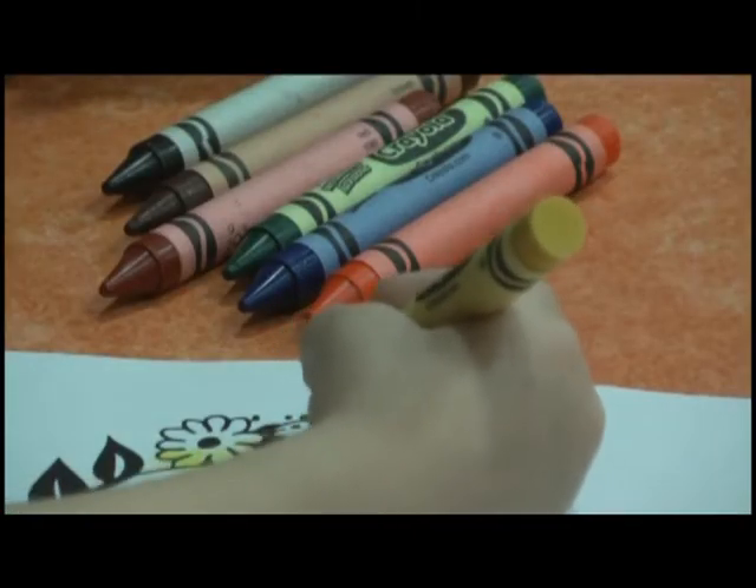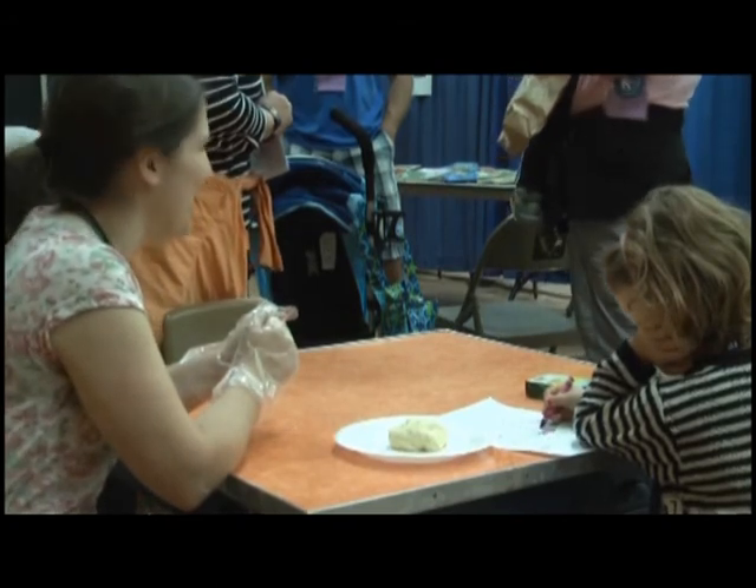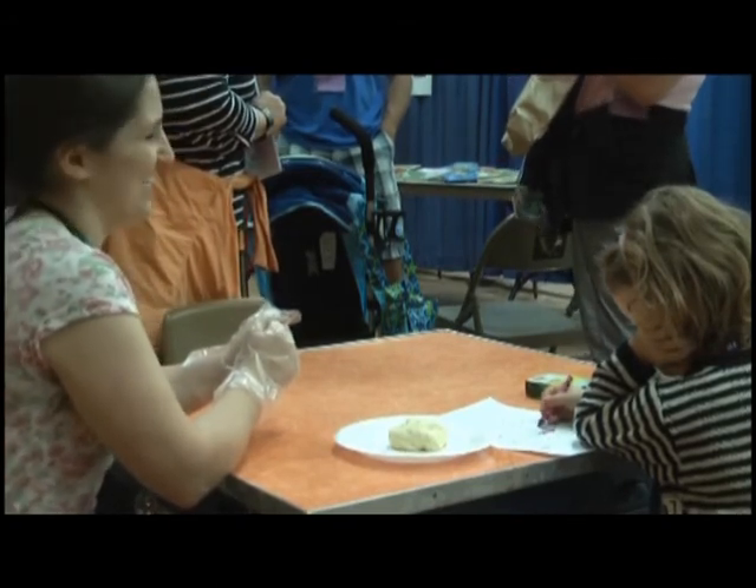Lopsyland is open from 10 a.m. to 3 p.m. now through Saturday, and volunteers are available to help make Nisu. Kelsey Nemestow, Fox UP News, Houghton.